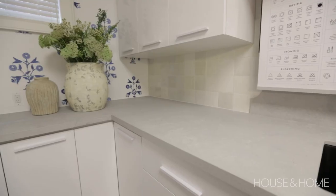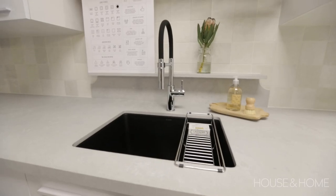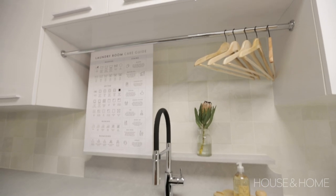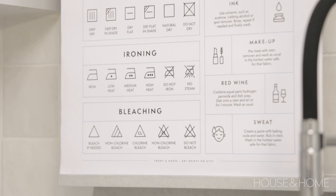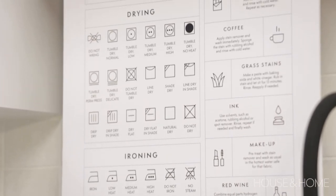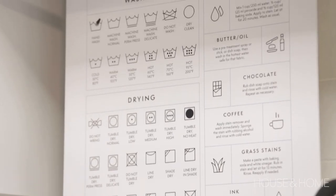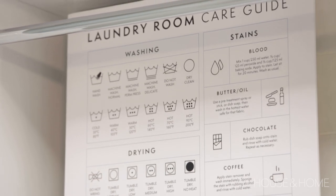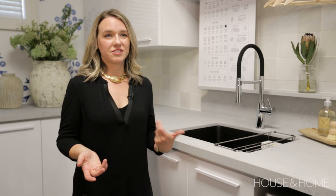Typically base cabinets are 24 inches deep, but when they're made to accommodate the depth of a washer or dryer, you gain about six or seven extra inches. Rather than leave this extra deep area around the sink unused, we decided to build a small backsplash and shelf, which becomes a great little display surface or a spot to lean something useful — like this laundry guide, a handy reference for clothing labels that also became a bit of a piece of art in the room.